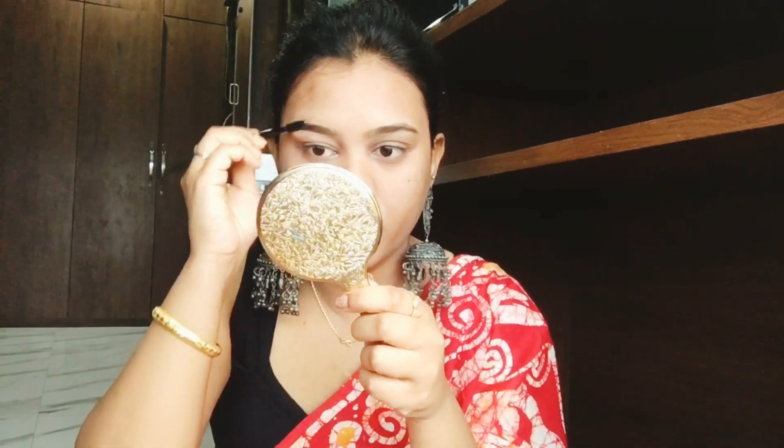यहाँ पे मैंने Fit Me foundation का compact powder face में लगाया। फिर eyebrows को brush से set किया। उसके बाद मैंने SFR की nude palette use की — उसके nude color से eyebrows भी हो जाते हैं और nude makeup के लिए भी यह palette best है। Brownish color लिया जो बहुत pretty और natural लग रही है।